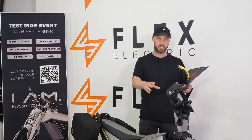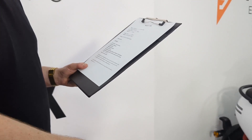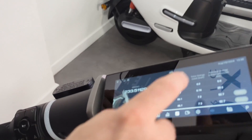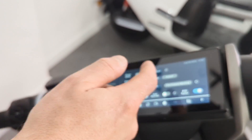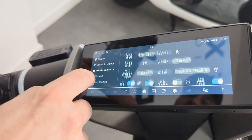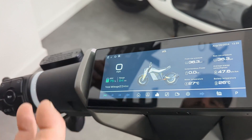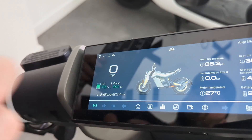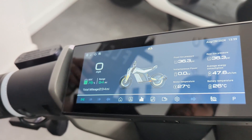Display-wise, the display has all the settings — there are your cameras, your riding modes, it shows you your tire pressure. You can control everything, all the settings on the bike, through the display and also through the app as well.